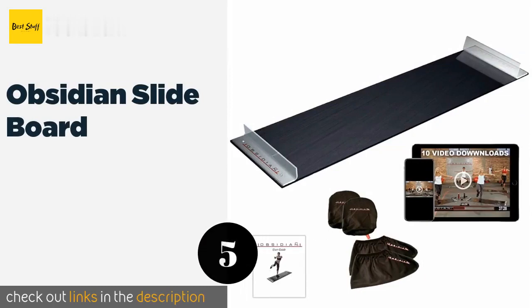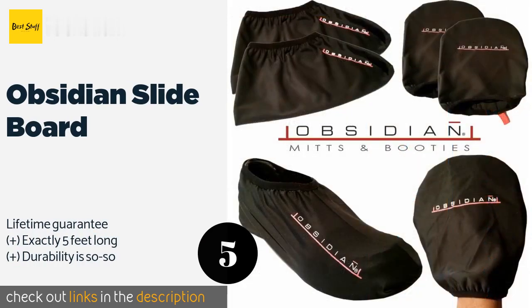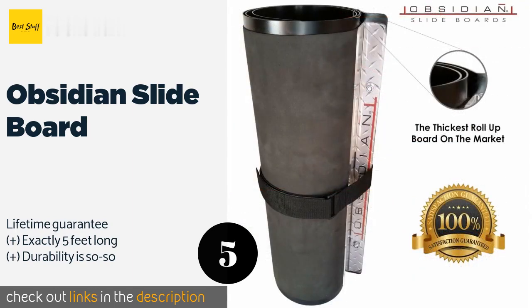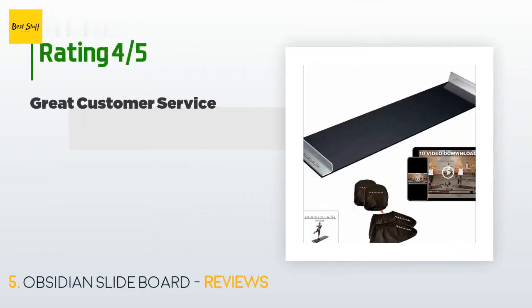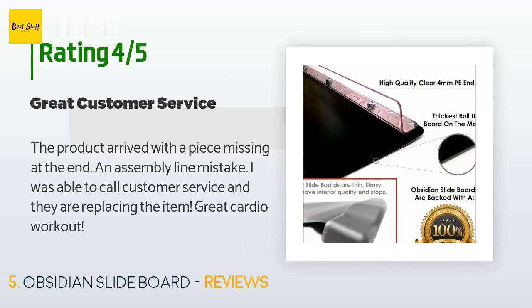The next product on our list is the Obsidian Slide Board. Don't have deep pockets? Don't worry — the Obsidian Slide Board comes in at a price that's within the reach of most budgets, especially when you consider it's packaged with booties, mitts, and three handy DVDs featuring over 30 muscle-building exercises. This product is available on Amazon for $40. There are 49 customer reviews and the average rating is 3.7 stars. A customer said the product arrived with a piece missing — an assembly line mistake — but customer service is replacing the item. Great cardio workout.